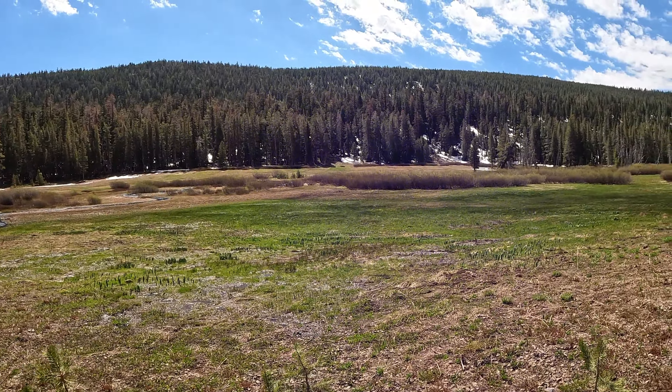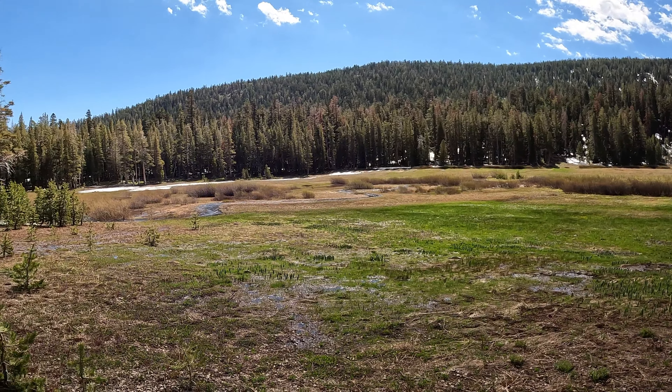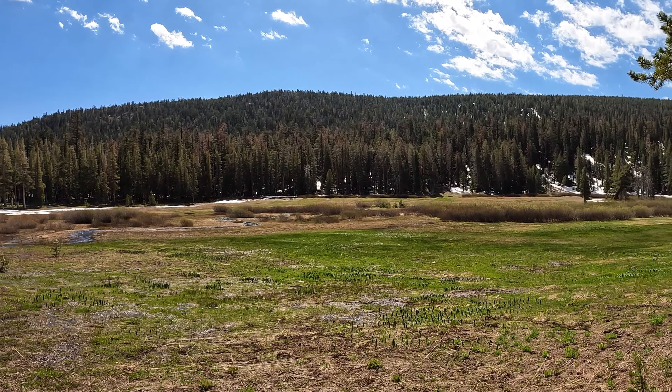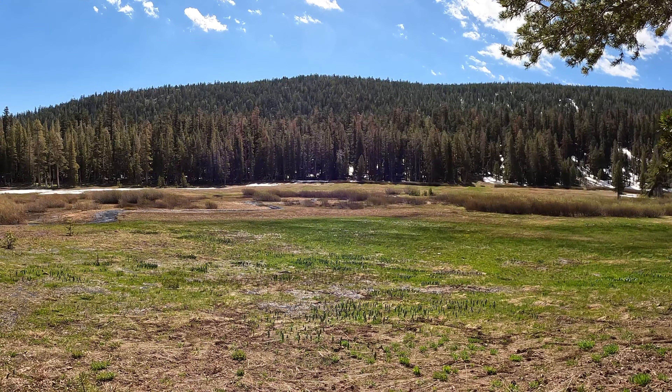I'm about two thirds of the way there. And here we are at the Coldstream Meadow — beautiful, beautiful place. There's still some snow melting. There is a lot of water in the creek, a lot of water in the ground, which is good to see at this time of the season. And we're just going to keep plugging along.